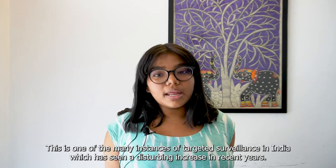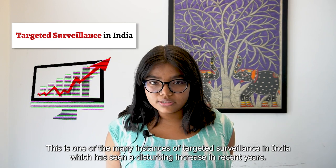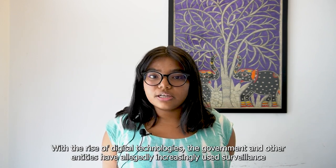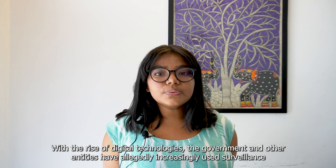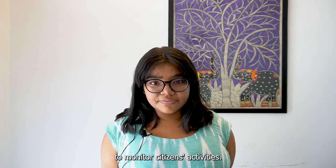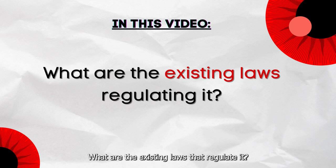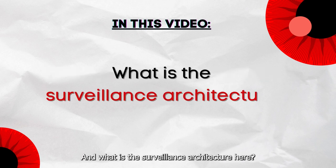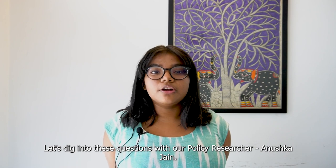This is one of the many instances of targeted surveillance in India, which has seen a disturbing increase in recent years. With the rise of digital technologies, the government and other entities have allegedly increasingly used surveillance to monitor citizens' activities. But how does surveillance even work in India? What are the existing laws that regulate it? And what is the surveillance architecture here? Let's dig into these questions with our policy researcher, Anushka Jain.